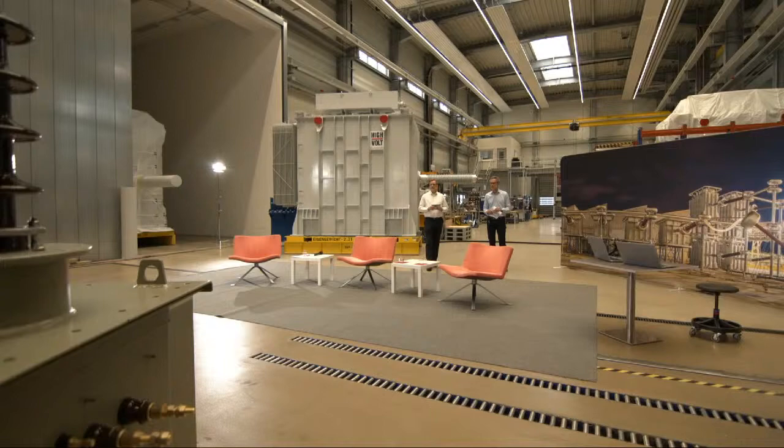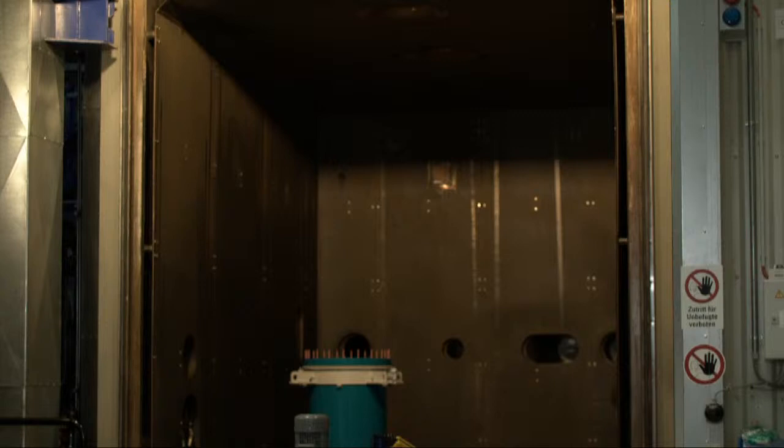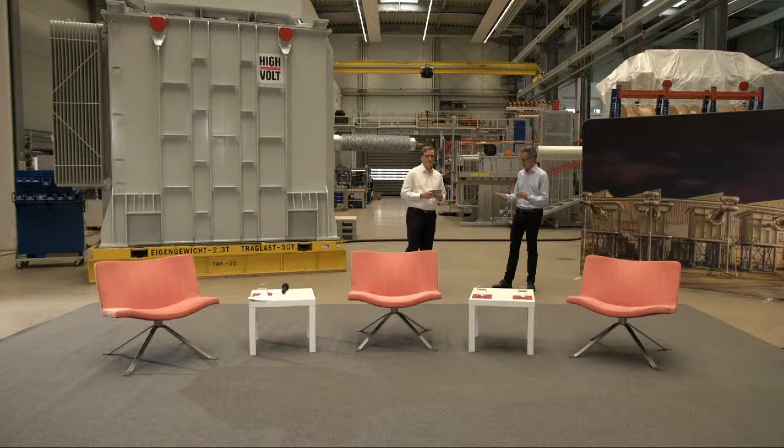What we're going to see is our oven — this is the heart of the manufacturing here. This is a very huge oven, not for baking bread, but for drying and impregnating the active parts of reactors and transformers.